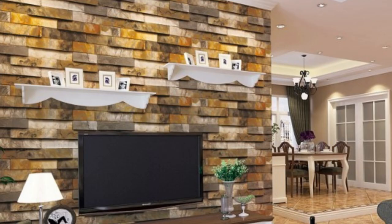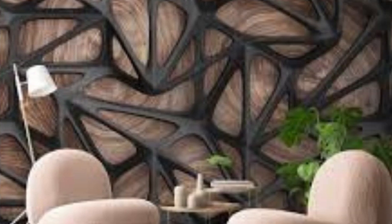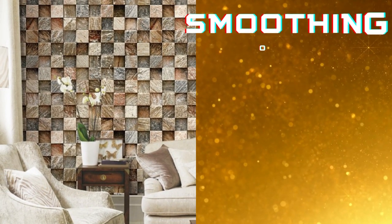Lit Blinds Store regular wallpaper is a timeless and versatile interior design choice that has been adorning walls for centuries. Its enduring popularity can be attributed to its ability to transform a room instantly, adding character, texture, and color to any space.